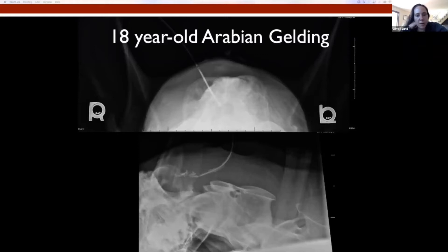A fistulogram was performed in January of 2019. Here you can see the catheter coming in and the contrast going towards the caudal aspect of that occipital bone.